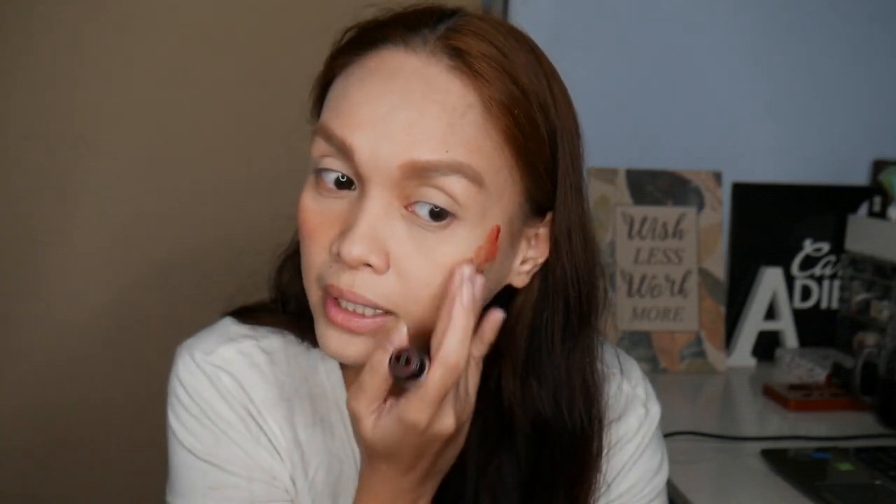On the other side, same thing — dot here first, then blend it. Napansin ko na whenever I use cheek tint, minsan hindi ko na kailangan mag-add ng more product, kasi the warmth of your hands helps spread and blend the product — it even makes it more intense. Dati kasi, add ako ng add hanggang sa hindi ko na siya ma-blend, mukha na akong clown. So hindi na siya natural. The cheek area looks very natural lang when done right.